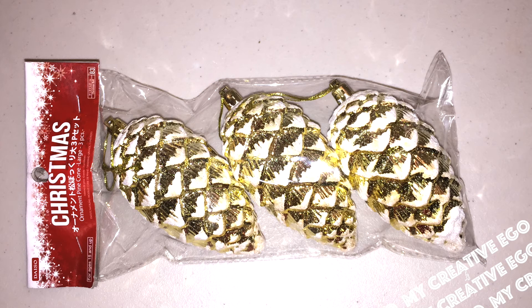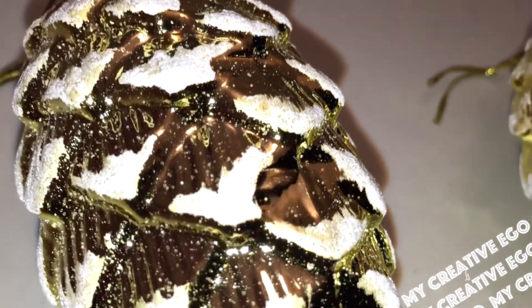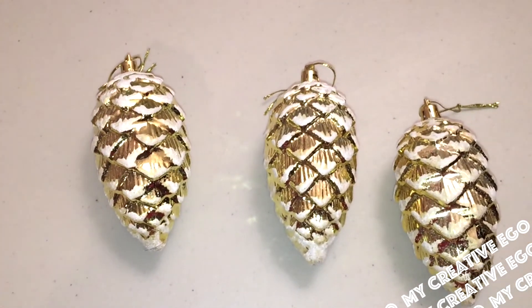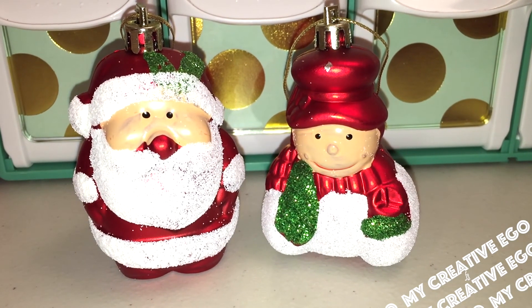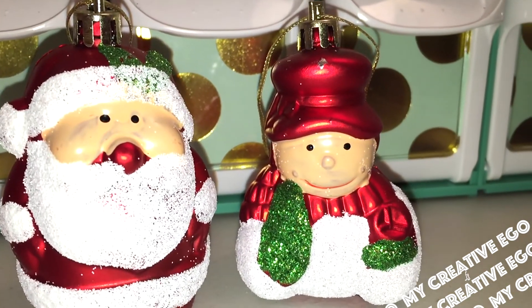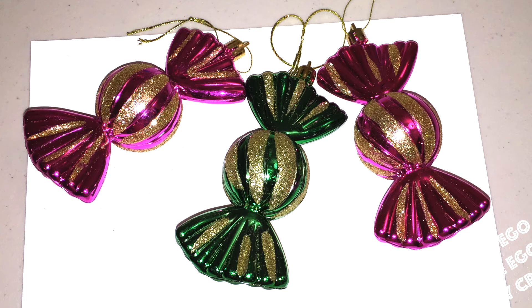I also picked these pine cones up, which I thought were really nice — there are so many intricate details on the design, but it's so affordable. It's going to look really great once I wrap all of my presents, which I still have to do. I'm so behind on all of this stuff, but luckily I celebrate the 12 days of Christmas, so that's always a good thing.